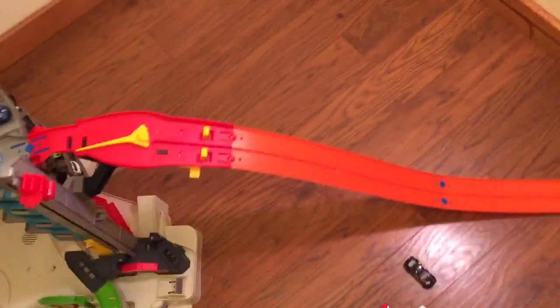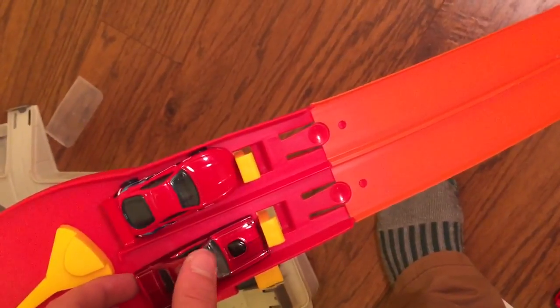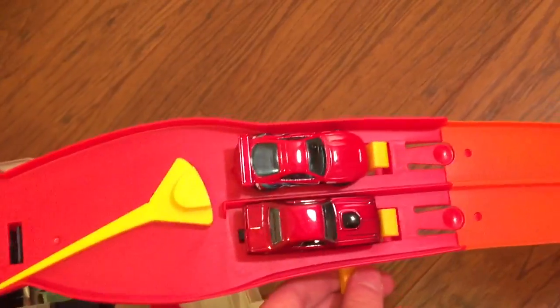Last pair of the first round: Toyota Supra versus a 1970 Challenger — two red cars. On your marks, get set, go! The Challenger beat out the Supra by a little bit. My brother's not going to be happy to hear that — he's 16 and he loves the Toyota Supra. Supra, you lost; Challenger won.